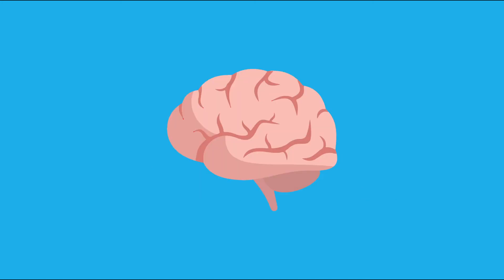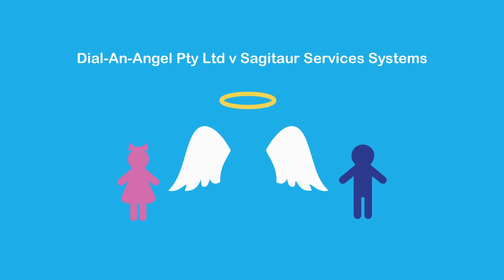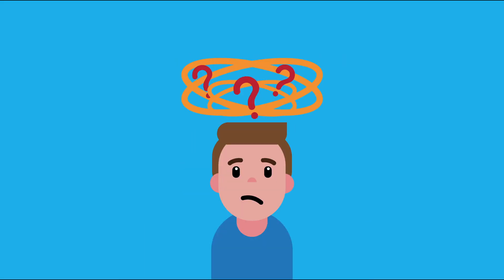Because trademarks are remembered by the general impression they create, it was held that a consumer is likely to simply remember the essential features of an angel and children, meaning the marks are likely to cause confusion because of the similar impression they create.